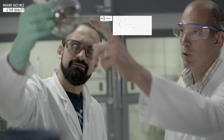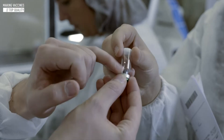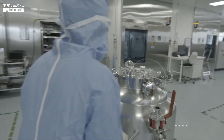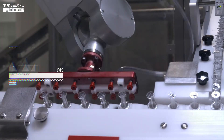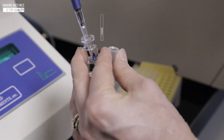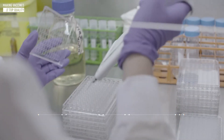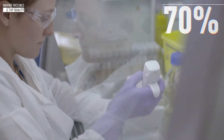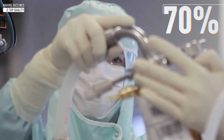Sanofi takes care to follow strict precautions throughout the entire manufacturing process to ensure the quality of our vaccines. Production takes place in absolutely sterile conditions — even the atmosphere is purified. Continuous control along the production chain also ensures that raw materials, equipment, manufacturing processes, and the finished product are of the highest quality. In total, more than 70% of the time required to produce a vaccine is spent on these quality controls.